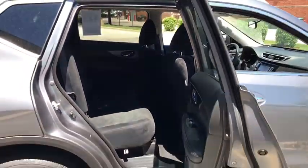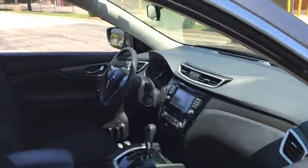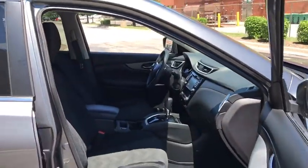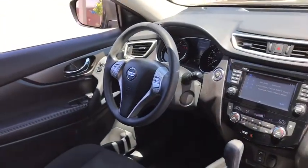Traction control, dual airbags, power steering, alloy wheels, four-wheel disc brakes, center armrest, CD player, rear window defroster, security system, power windows, electronic stability control.